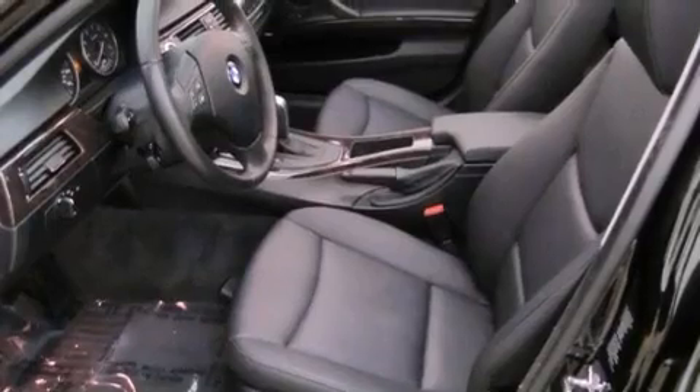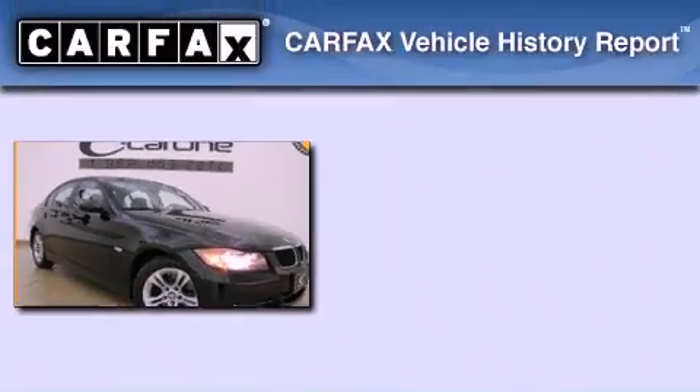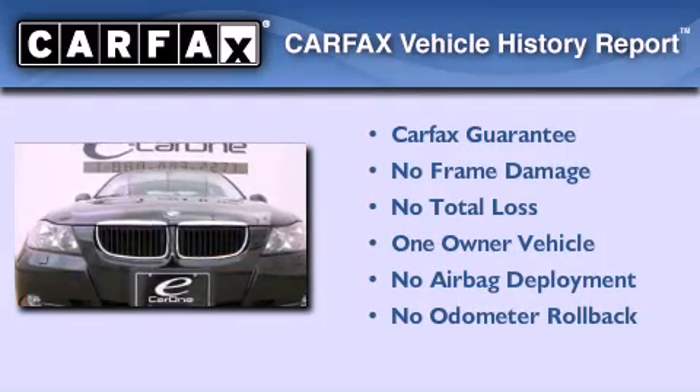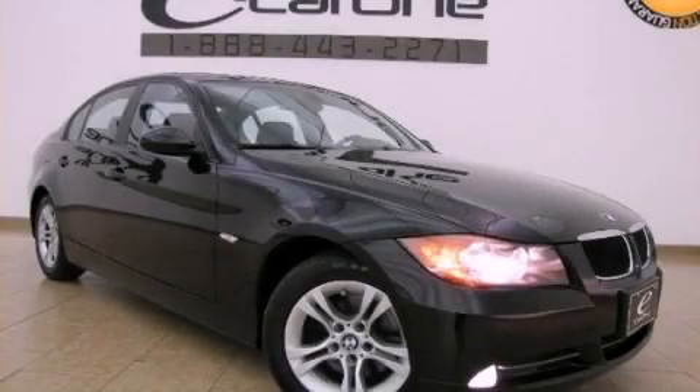With an EPA estimated rating of 28 miles per gallon on the highway, fuel efficiency does not take a backseat. This BMW has had only one owner and it qualifies for the Carfax buyback guarantee. We invite you to contact us today to learn more about this vehicle.